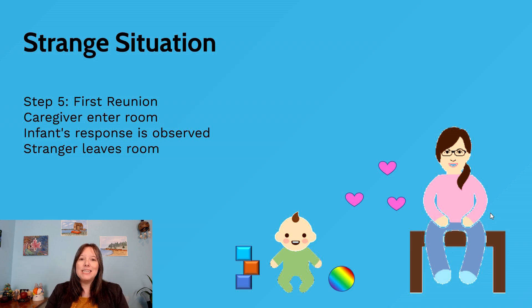After the first separation, we bring the parent back — this is called the first reunion. We look to see how the infant reacts: if they were upset, do they calm down right away? If they were calm, do they seem happier? Often going completely unnoticed by the infant is that while the parent returns, the stranger leaves. The infant doesn't usually respond to that, and we're less interested in it.